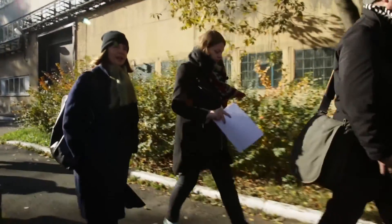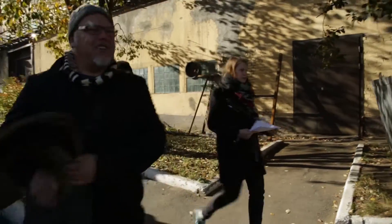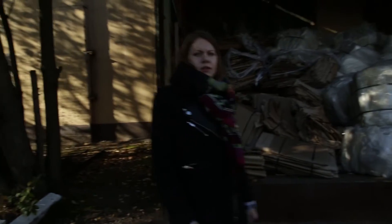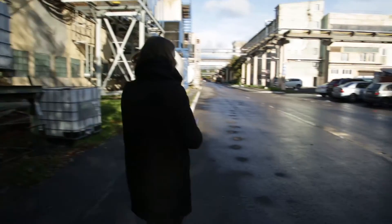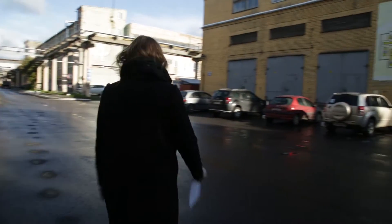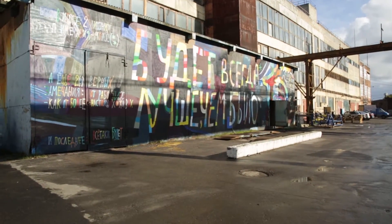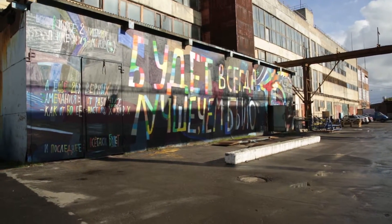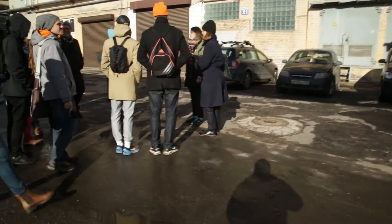I'd like to find a good spot to explain the beginning of the museum. I'm sorry I didn't introduce myself — my name is Yana. I work at the Street Art Museum; this is my second year. I used to be a volunteer here.